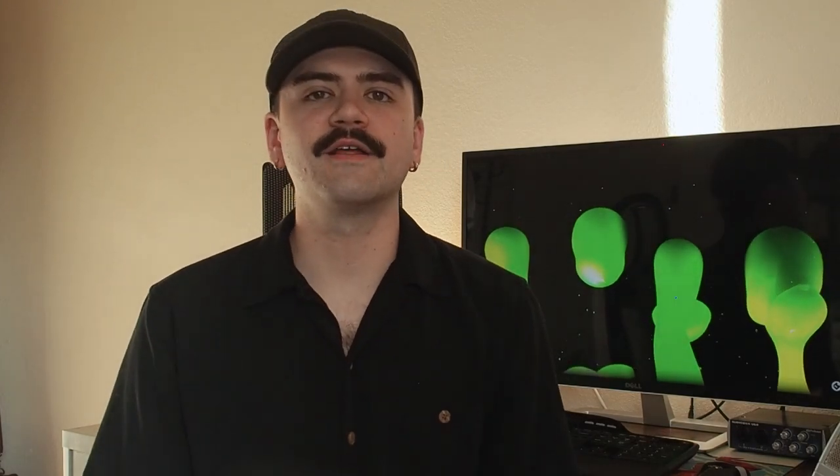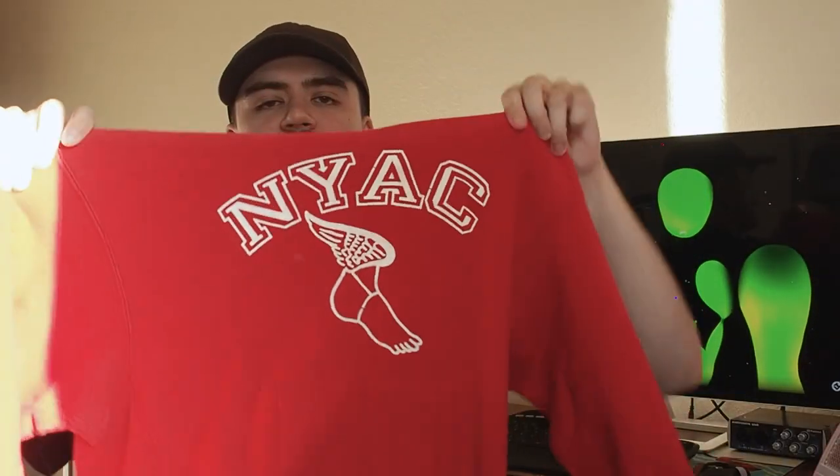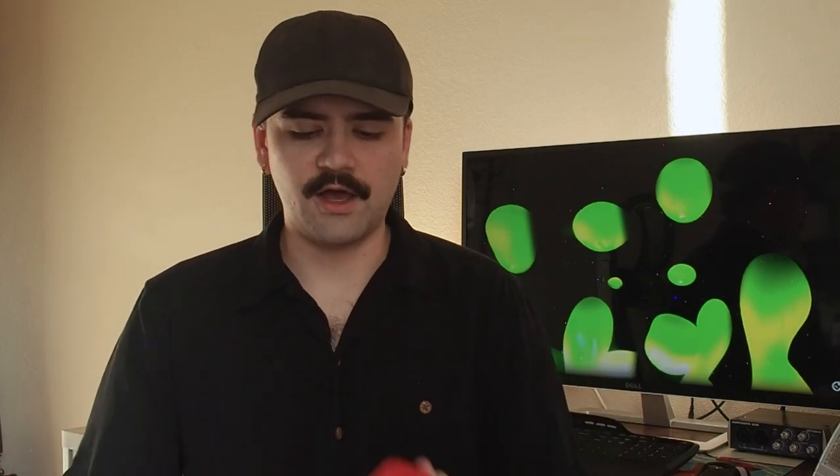My favorite thing I found on this trip is this Champion Reverse Weave warm-up — 80s, late 80s early 90s, red New York Athletic Club hoodie. This thing is sweet. Very nicely faded, nice boxy fit. I looked up what it costs to be in the New York Athletic Club — it's like $8,500 just to sign up and then like $3,000 a year. That's so much money. Who's doing that? If you're doing that, don't do that. That's so much money for no reason. Stupid.